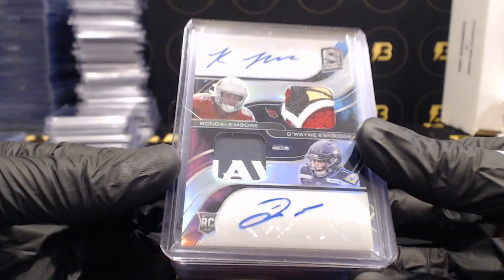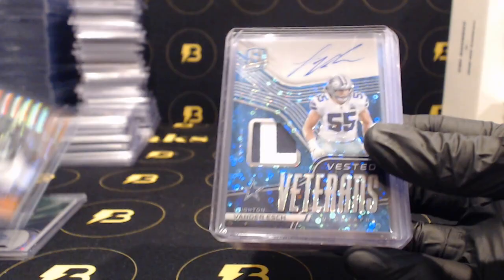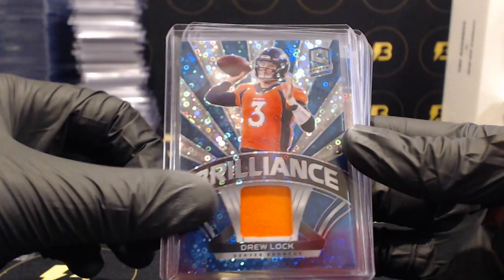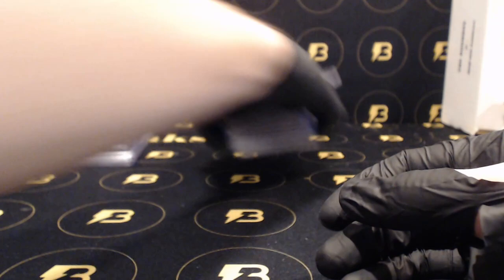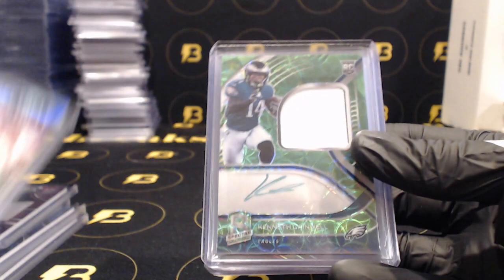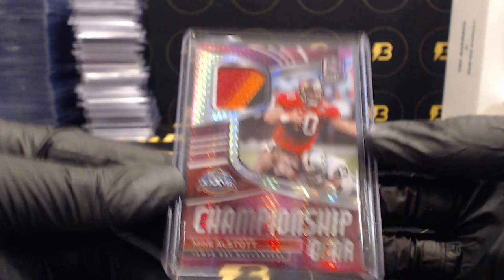Dwayne Eskridge and Rondale Moore going out to the Seahawks - nice one of two, nice logo patches. Stokes for the Packers, Nico Collins out of 10 for the Texans, Vander Esch for the Cowboys, Burrow for the Bengals, Pitts for the Falcons, Mills for the Texans, Matthews for the Titans, Lock for the Broncos, Fitzpatrick for the Steelers, Dalvin Cook for the Vikings, Ward for the Browns. Jordy Nelson for the Packers, Chris Godwin for the Bucks, Williams for the Broncos, Lance for the 49ers, McLaurent for the Football Team, Gainwell for the Eagles, Kuechly for the Panthers, Moore for the Jets, All Star going out to the Bucks, Ian Book for the Saints, All Star again for the Bucks.